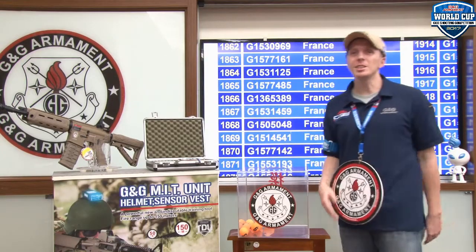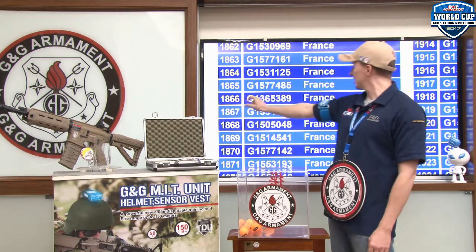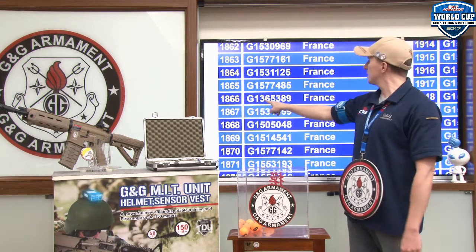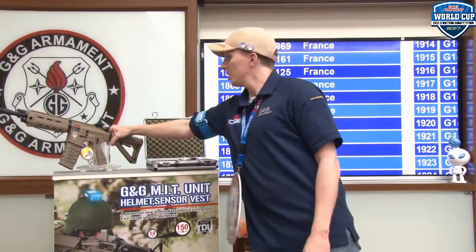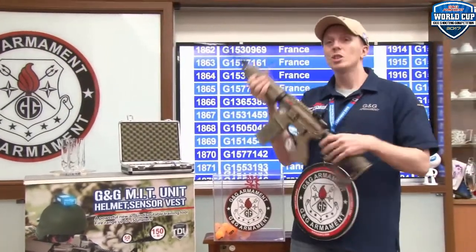Congratulations to our lucky winner, number 1866, coming from France, with serial number G1365389, winning this beautiful rifle, the G&G G24 G26 Desertан.